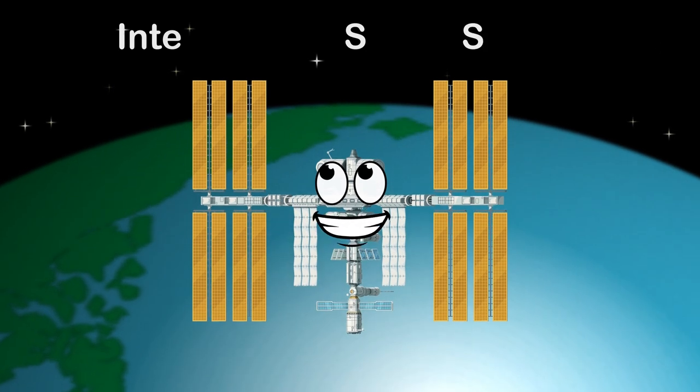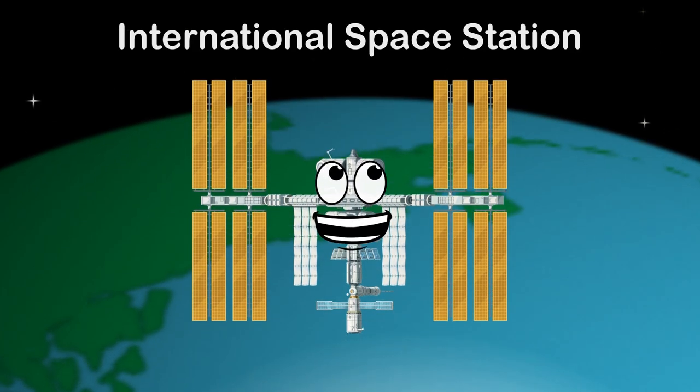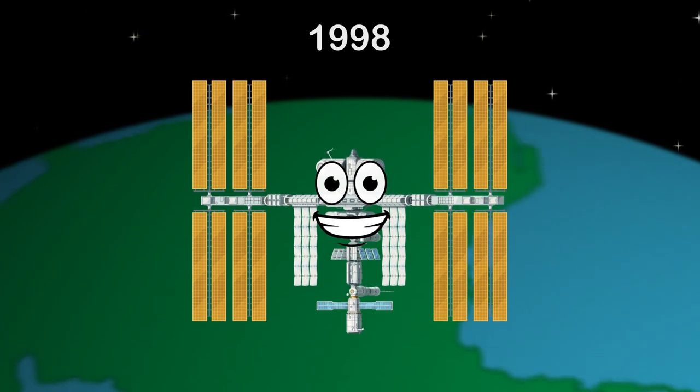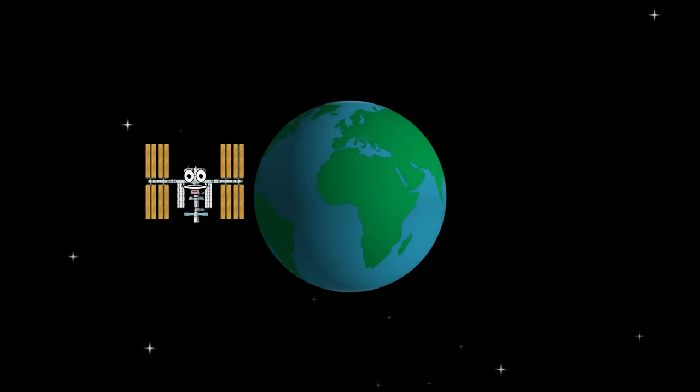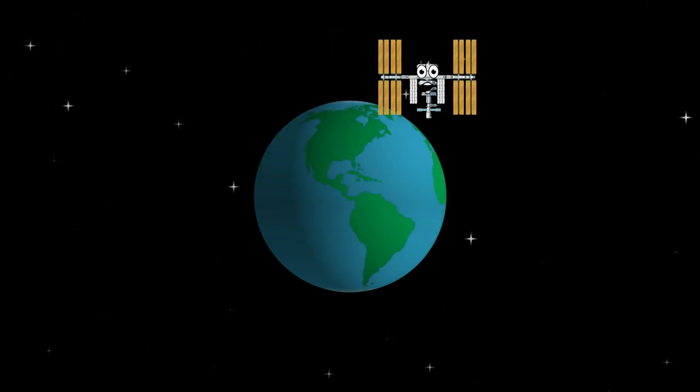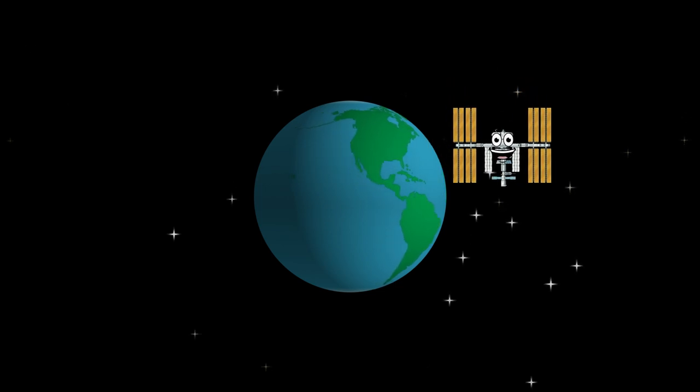I'm the ISS, the International Space Station. 1998 was the year that begun my construction. I make multiple orbits around the Earth every day — let's learn more about my history as we orbit in space.